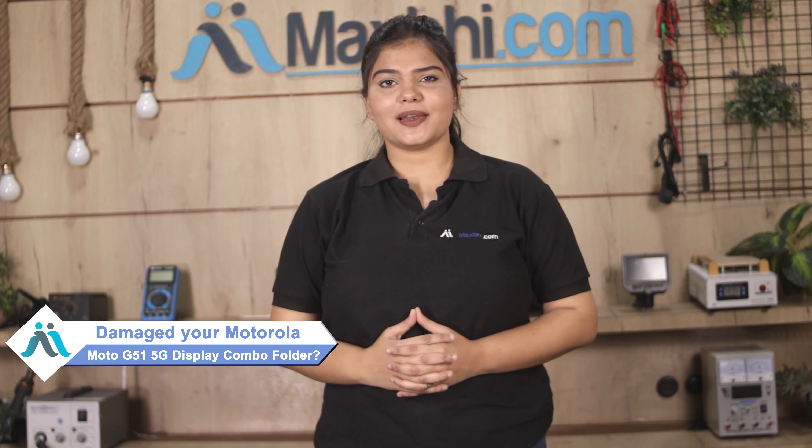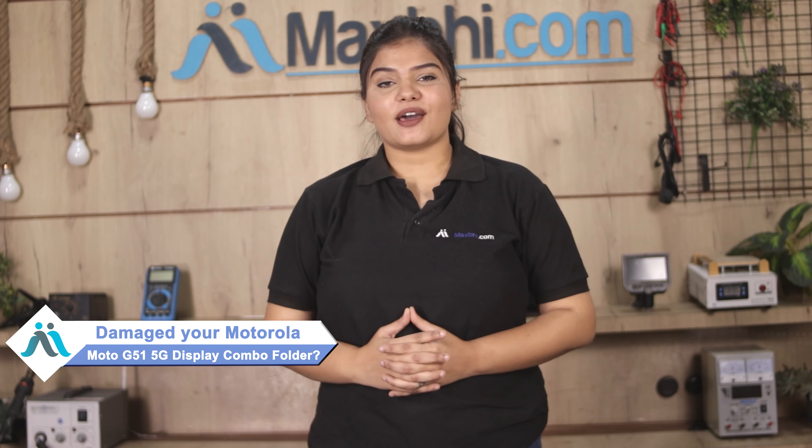Hi friends, this is Lucky from Maxp.com. Did the display combo folder of Motorola Moto G51 5G get damaged? Worried about the high repair cost of your smartphone? Don't worry,